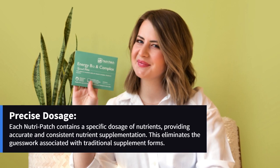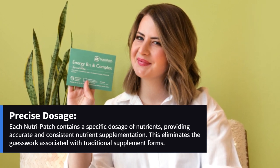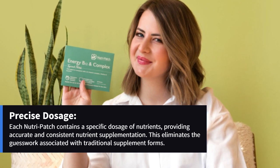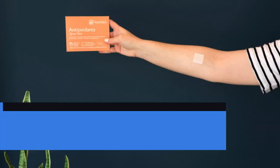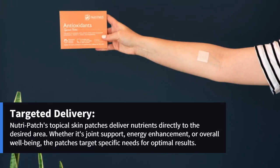Precise dosage: each NutriPatch contains a specific dosage of nutrients, providing accurate and consistent nutrient supplementation. This eliminates the guesswork associated with traditional supplement forms.